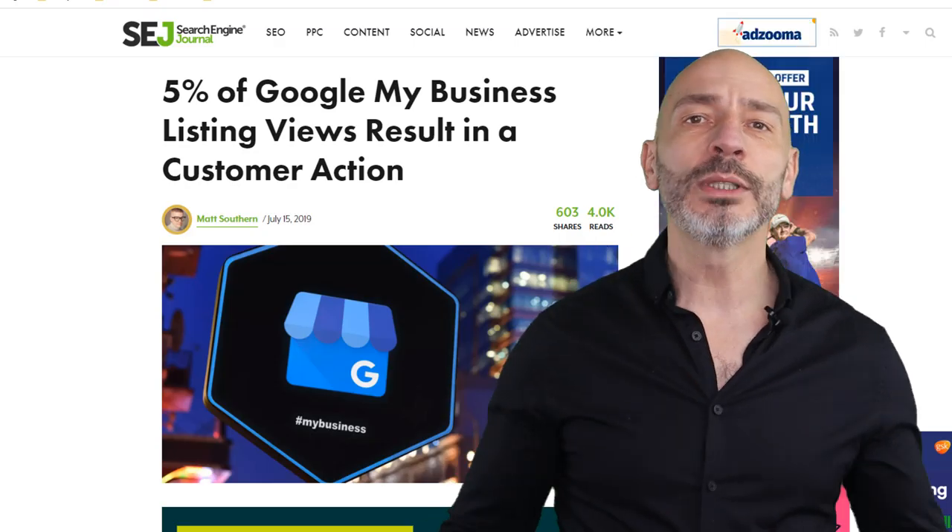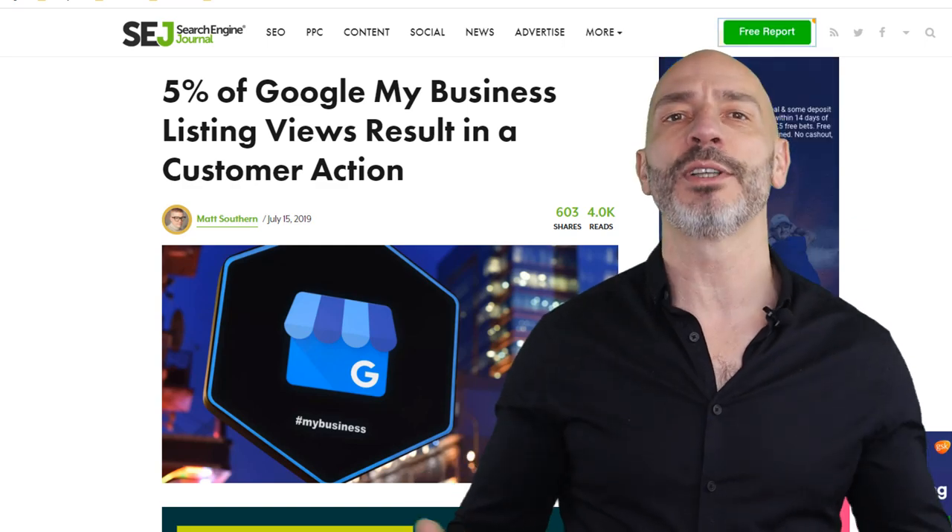For every hundred people seeing your business listing in Google, five of them will take an action such as call you or visit your website. Put simply, the more your listing shows up in Google, the more customers you are likely to get. But the question is, how many people are really seeing it and taking actions?